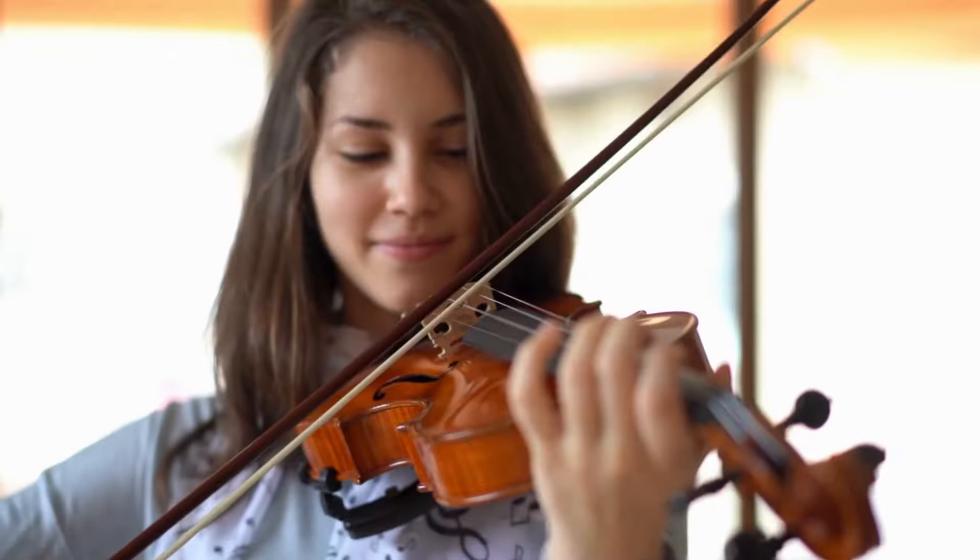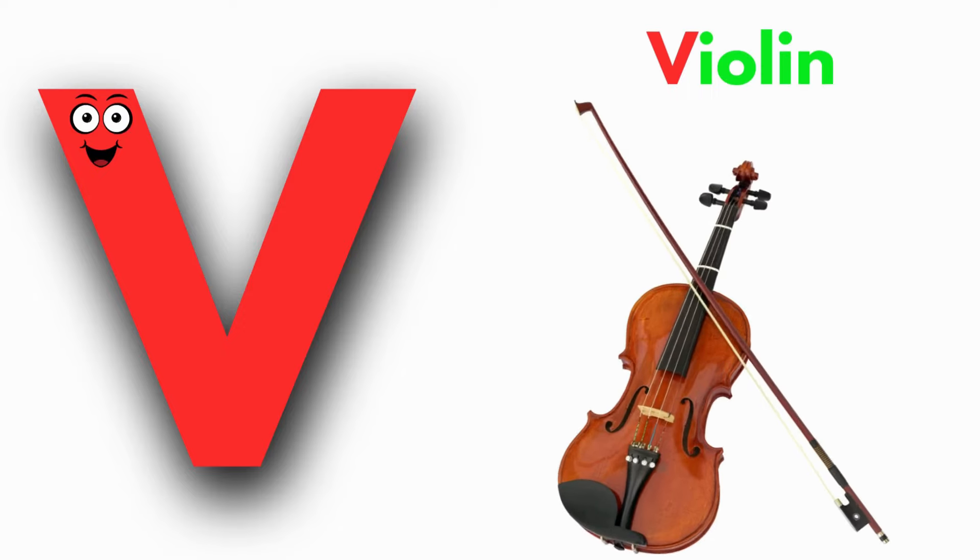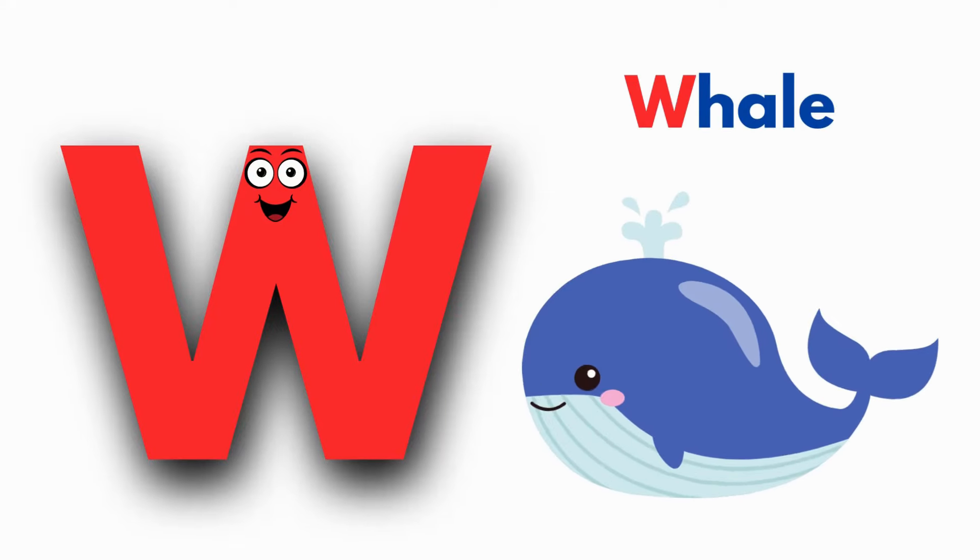V is for Violin. V, V, Violin. V, V, Violin. V, Violin.